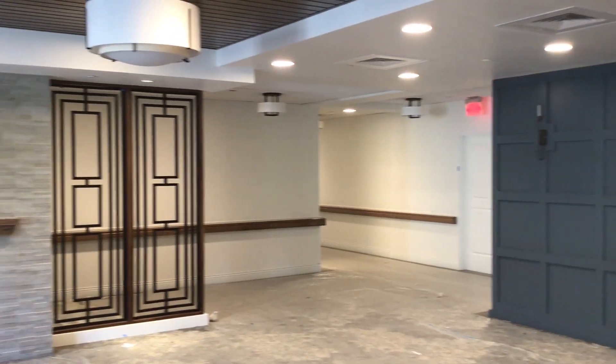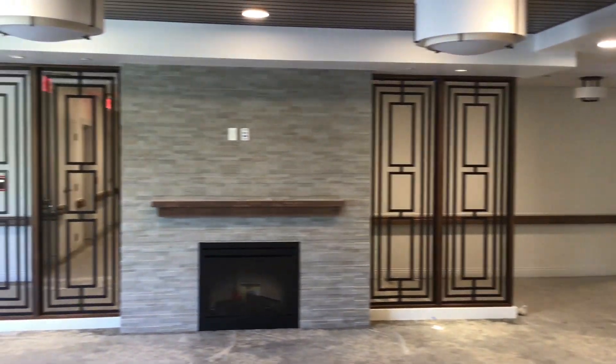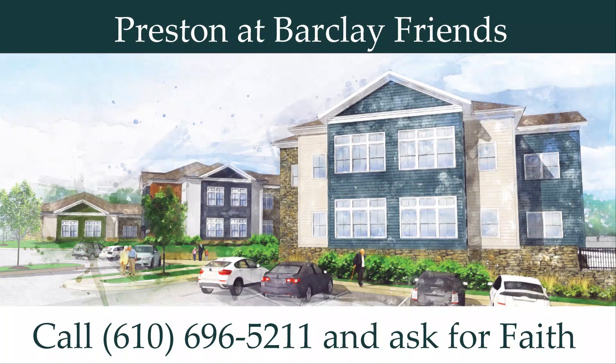An enclosed balcony leads to a view overlooking the courtyard garden. For an application packet and an opportunity to join our priority list that reserves the best room in the house, please ask me, Faith Woodward, at the number on your screen or request information on our website.